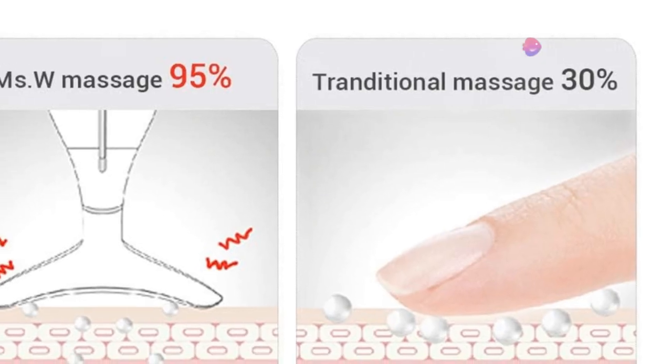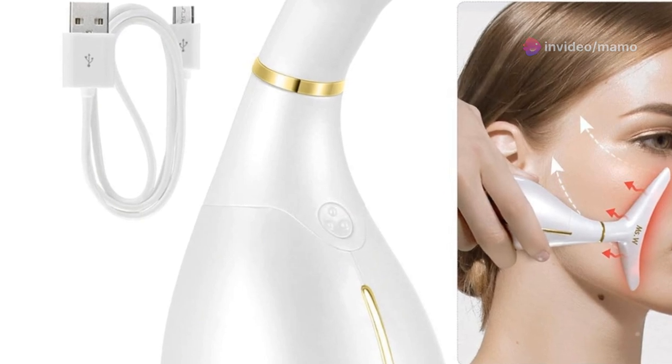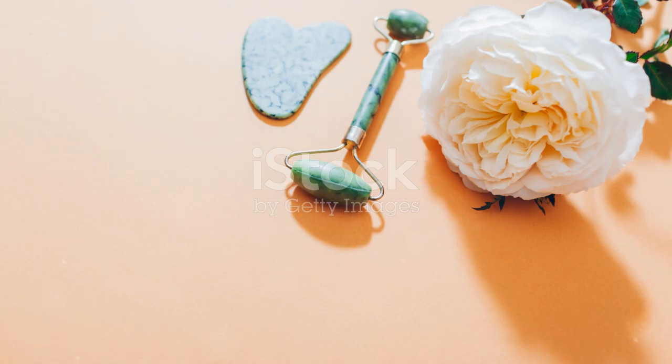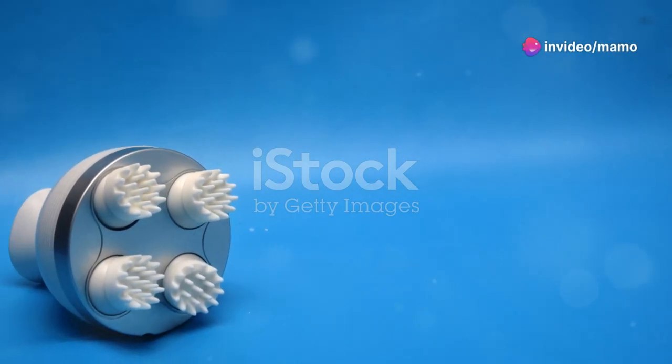And it's not just for your face and neck. This versatile tool can be used on your arms, shoulders and other parts of your body. Imagine coming home after a stressful day and having this handy device to help relax your muscles and ease tension. Plus, it's rechargeable, compact and portable, making it easy to carry in your cosmetic bag for on-the-go relaxation.